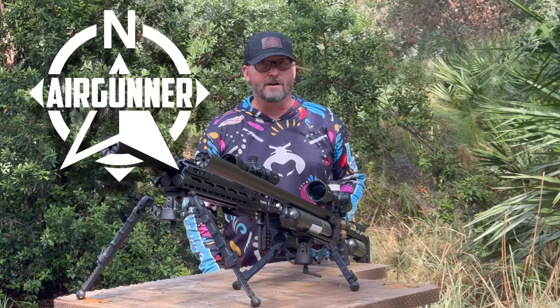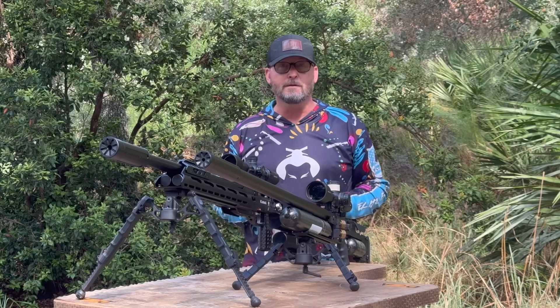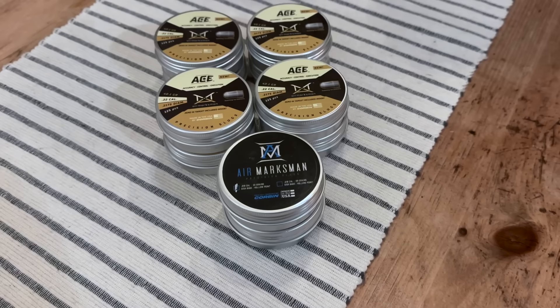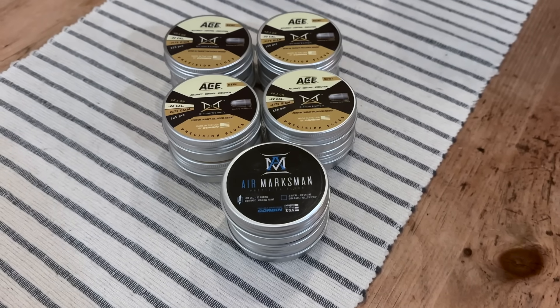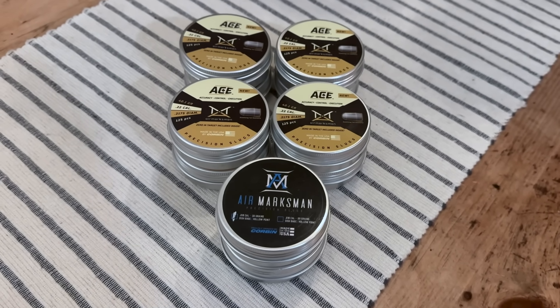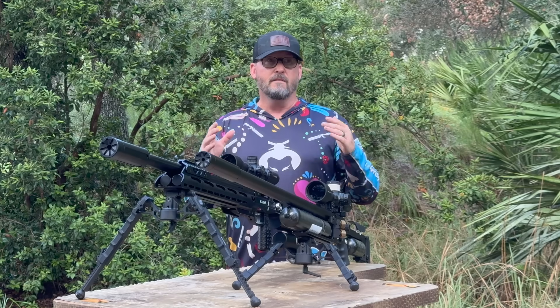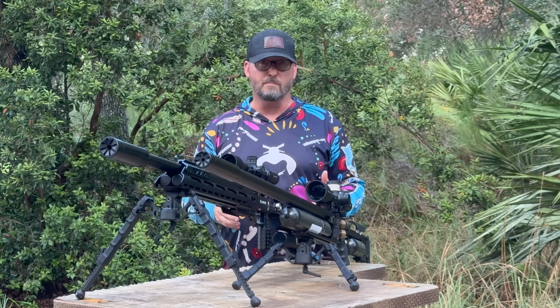Hey everybody, Chris the Up North Air Gunner. Today we're really excited — we are going to be talking about a brand new product from Air Marksman through Utah Air Guns in partnership with Corbin Manufacturing. I've been doing a lot of slow testing over the last seven days. There are very few times when a product hits the market that it truly changes our sport.